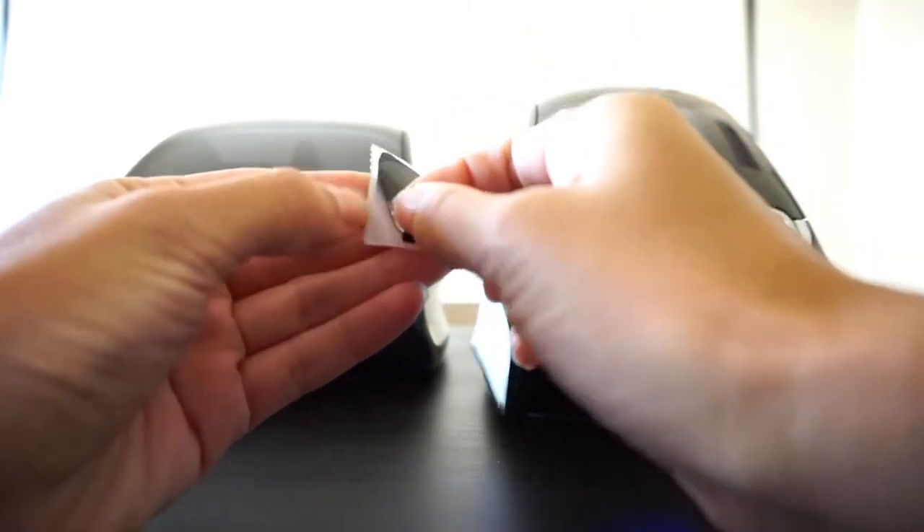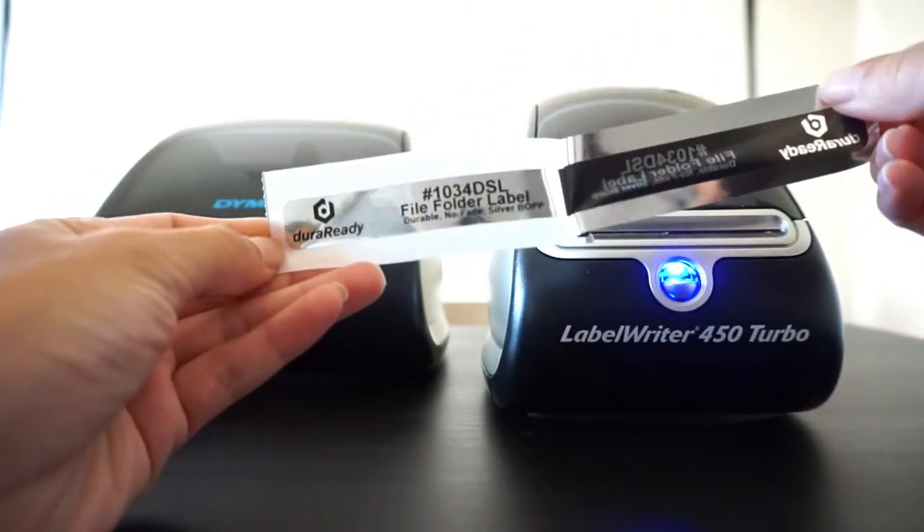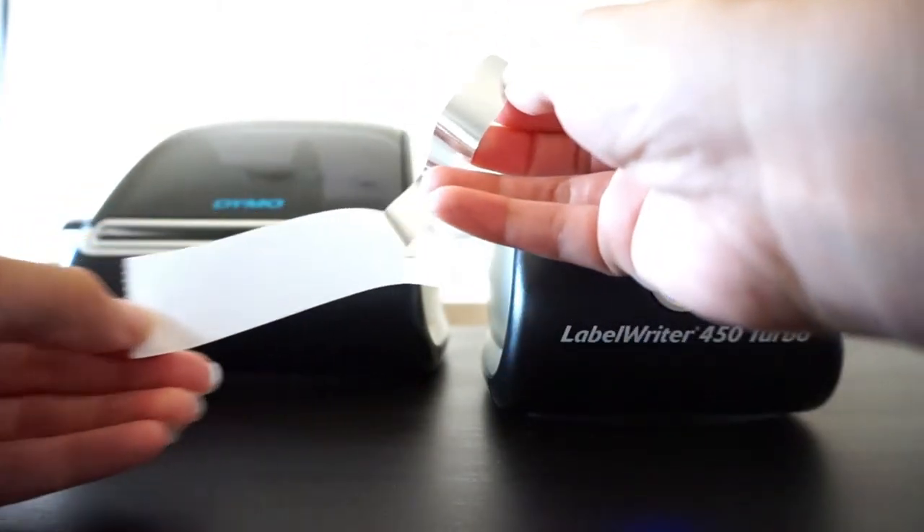If a bit of flash is what you desire, check out our mirror-like silver labels. These unique labels are made of durable BOPP and will definitely stand out among the rest.